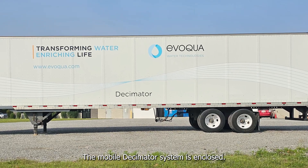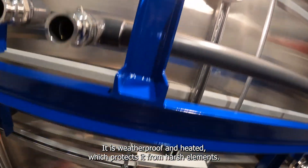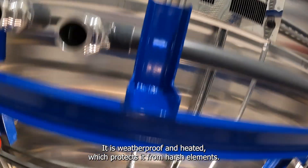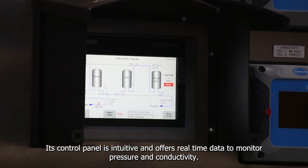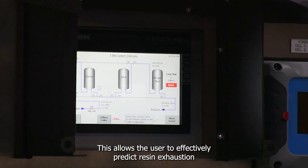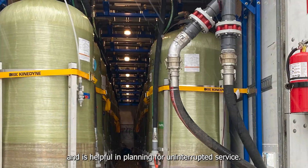The Mobile Decimator System is enclosed, weatherproof, and heated, which protects it from harsh elements. Its control panel is intuitive and offers real-time data to monitor pressure and conductivity, allowing the user to effectively predict resin exhaustion and plan for uninterrupted service.